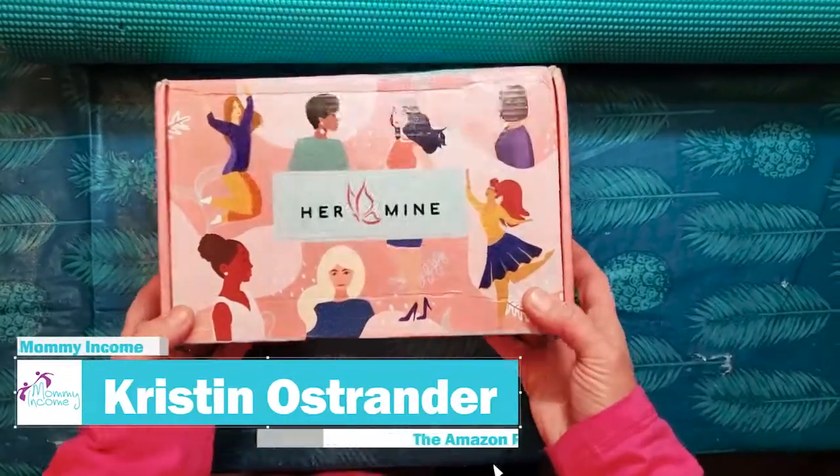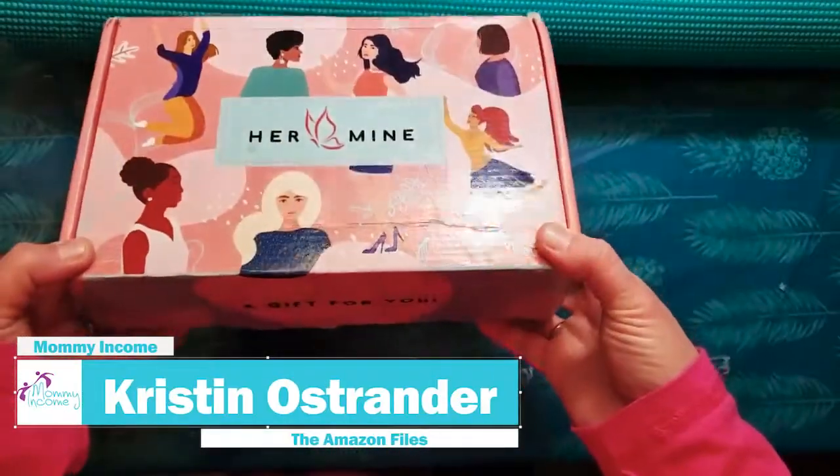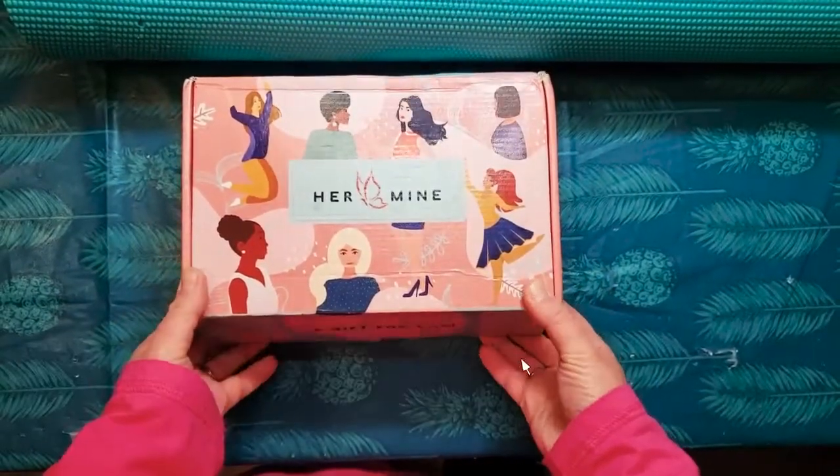Hey guys, I'm going to show you — I'm going to unbox this wonderful Her Mind box. I've been saving it for a special time, and here I go.